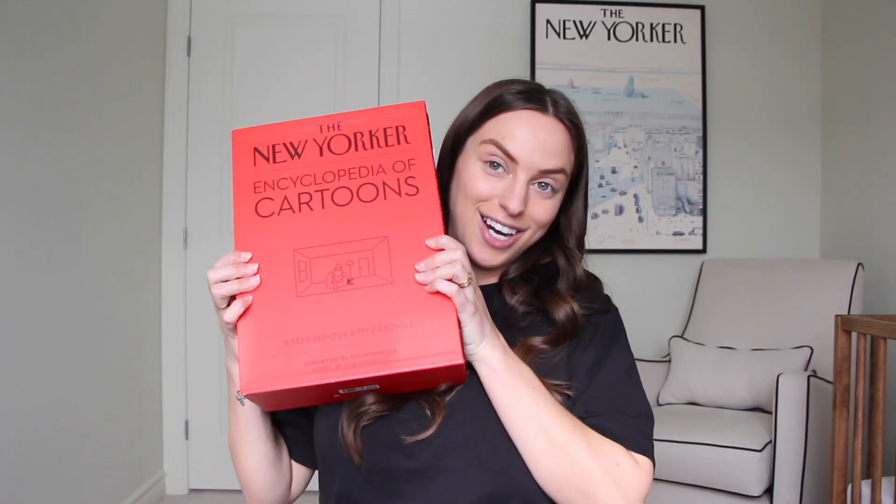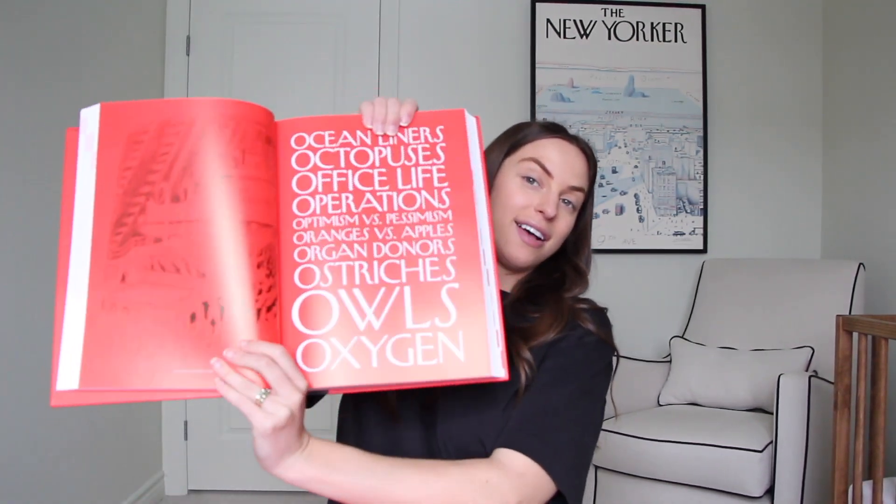We got a few big ticket items from our parents and close family. My parents got us a mattress for baby boy's room as well as the Nuna bassinet. We received the Nuna Mixx Next stroller from my in-laws. One of the most unexpected gifts, which we ended up loving so much, was from my sister — it's the New Yorker Encyclopedia of Cartoons: two huge books featuring all the cartoons ever published in The New Yorker. It matches our New Yorker print, and I just know it's the kind of book our baby boy will be flipping through well into his childhood.